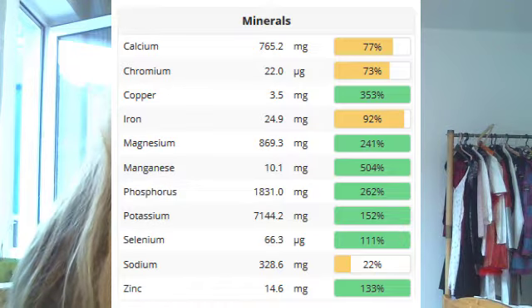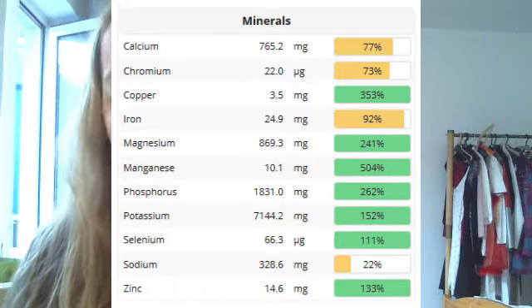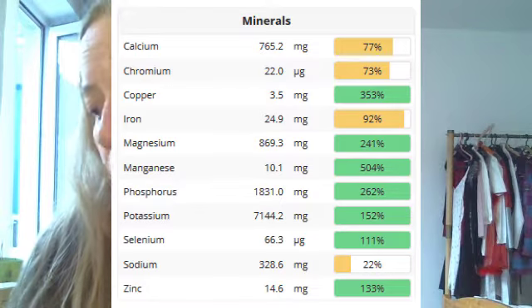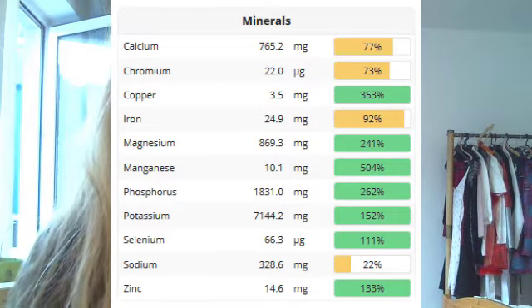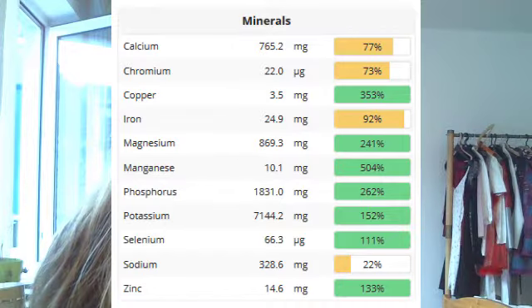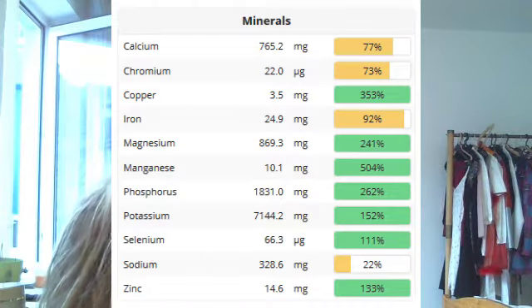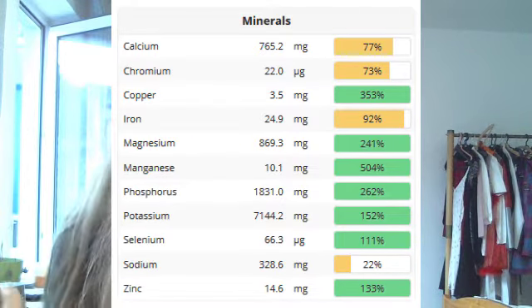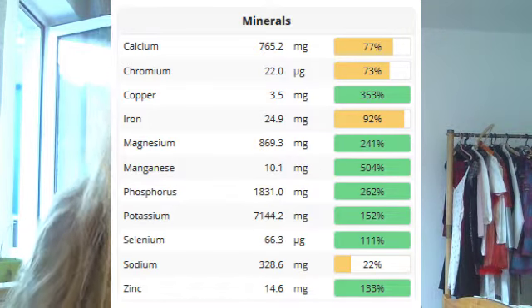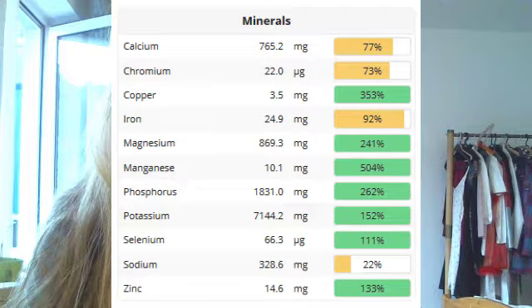I suppose everybody using Cronometer is showing a chromium deficiency — I should maybe just delete it. Iron is at 92%, which has been a little too little for the past three weeks. I think that's because I previously entered the dried version of legumes or grains, which ends up giving more calories and more nutrients. I'm still not worried because my hemoglobin is 13.6, which should not indicate iron deficiency — unless my ferritin is also low, which I'm going to check at my doctor's soon.